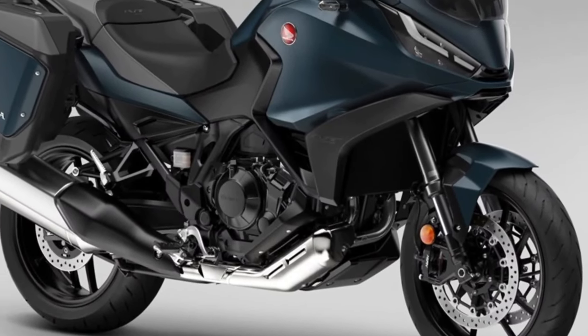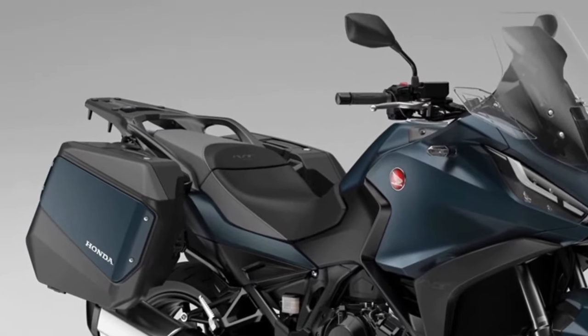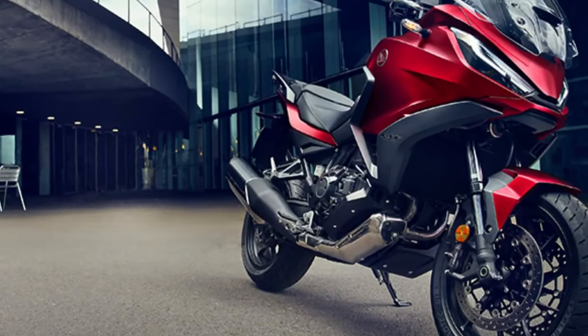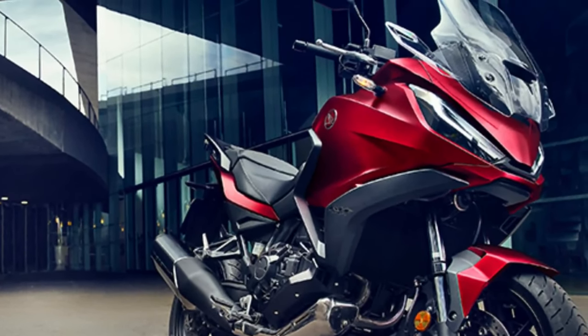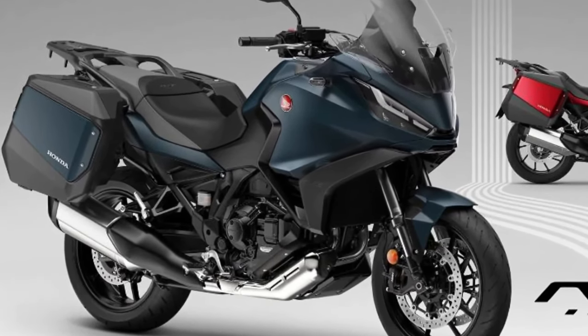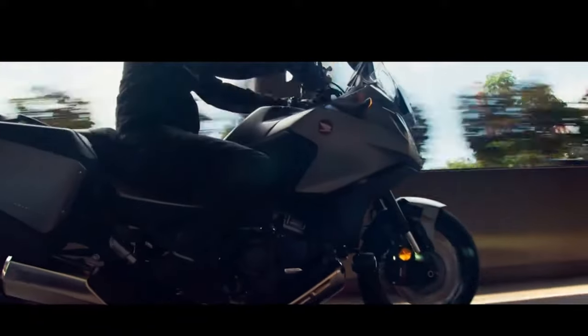Hello guys, welcome back to Moto ADV channel. We hope you guys are doing well. Today we're going to show the 2024 Honda NT 1100 new color update and review, explaining the details of the bike. We hope you guys enjoy it. Please don't forget to subscribe for more videos. Thanks for watching.